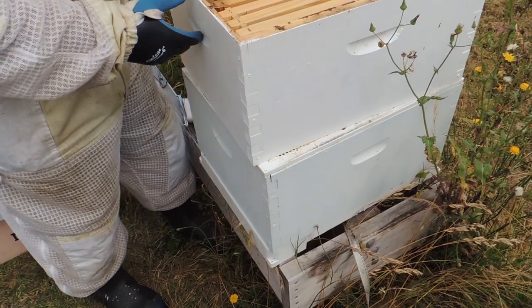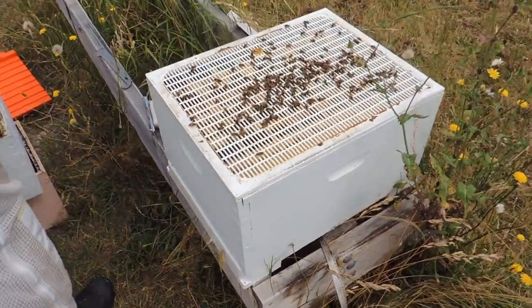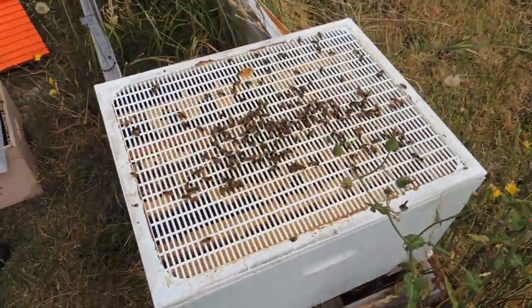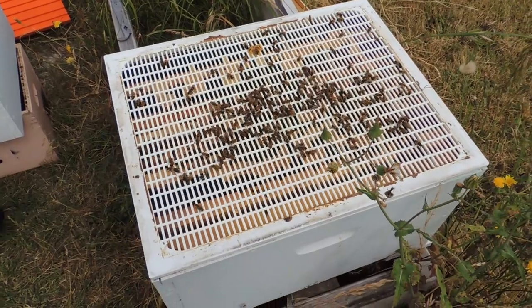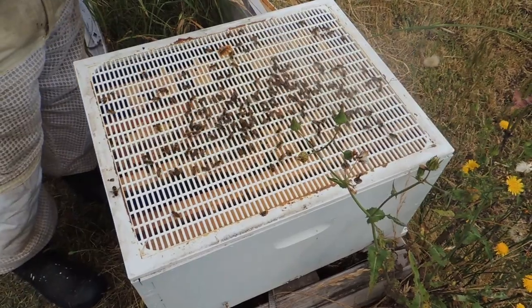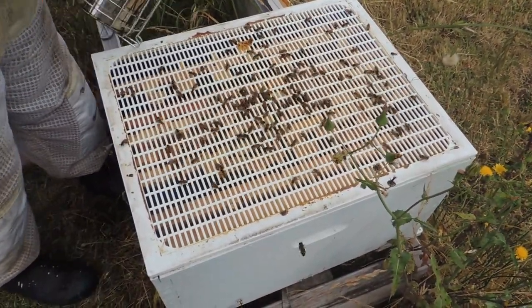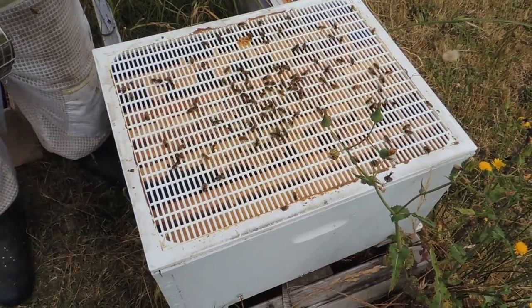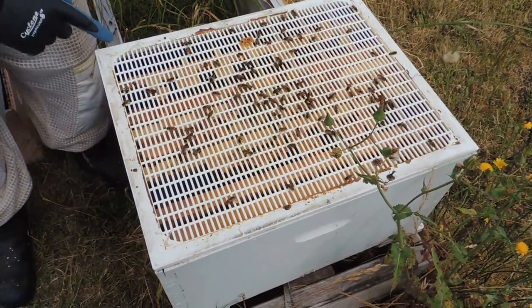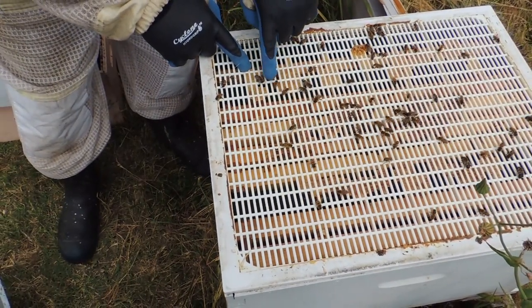Checking the brood box — just take a look in here while we're at it. What we've got here, this white thing, is a queen excluder. What it does: the queen is bigger than the worker bees. We can actually see here we've got a drone — that's a male bee.